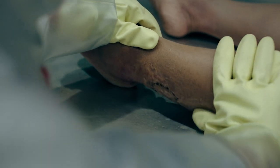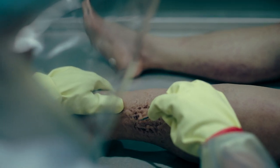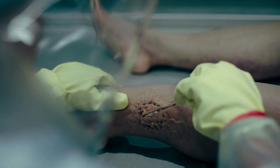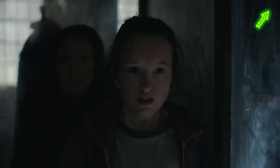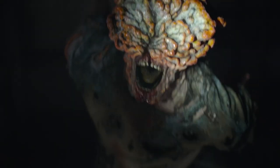The cordyceps brain infection, as it's called in the game, is based on the mechanism of a real existing fungus. I talked about how it works in nature in my previous video, the link to which will be in the description. Nevertheless, let's remember how cordyceps works in the real world.